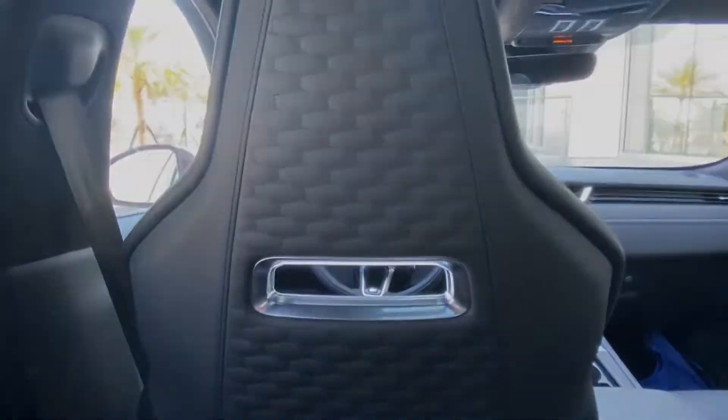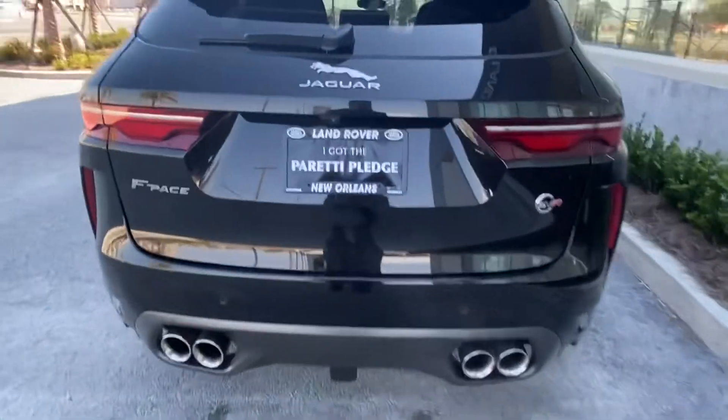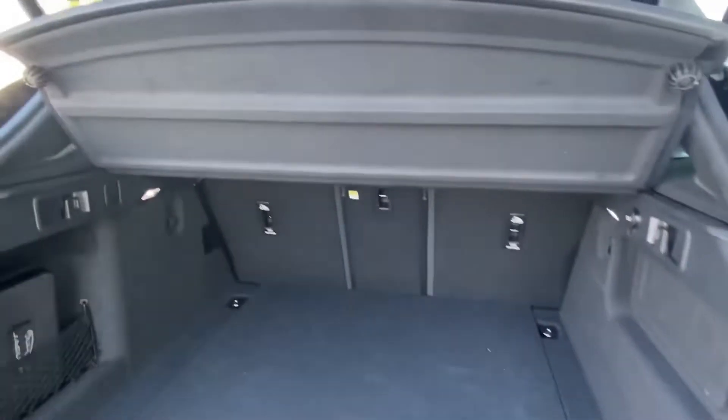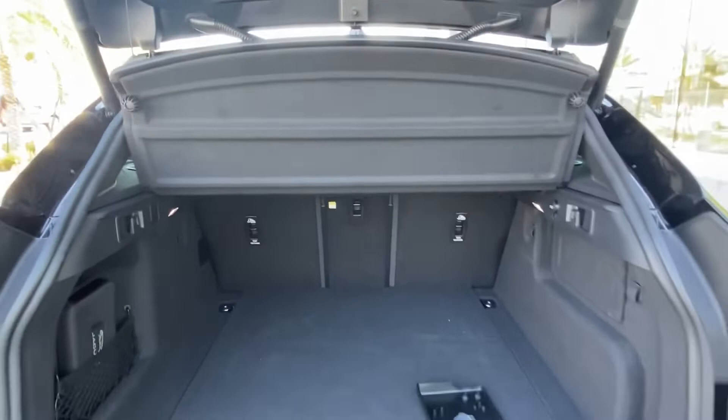Last but not least, we have the trunk of the vehicle. The vehicle does come with a tow hitch receiver, and popping open the trunk we find a plethora of storage space back here. The vehicle also comes with a privacy protection screen.